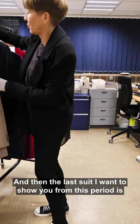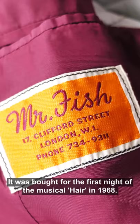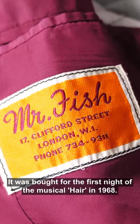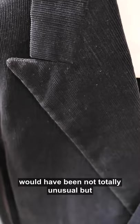The last suit I want to show you from this period is from Mr. Fish, and it has a really great story — it was worn for the first night of the musical Hair in 1968. It might not look that special to us now, but the corduroy fabric is probably the thing that's slightly different about it.